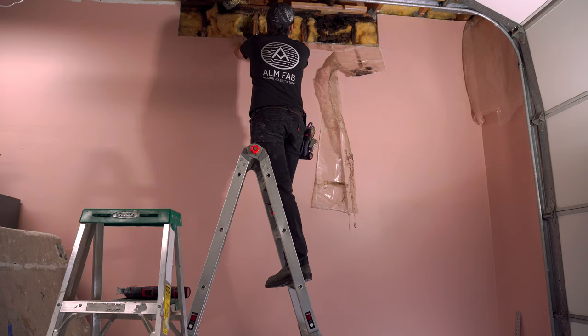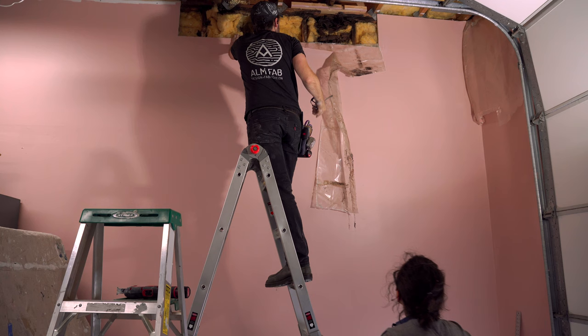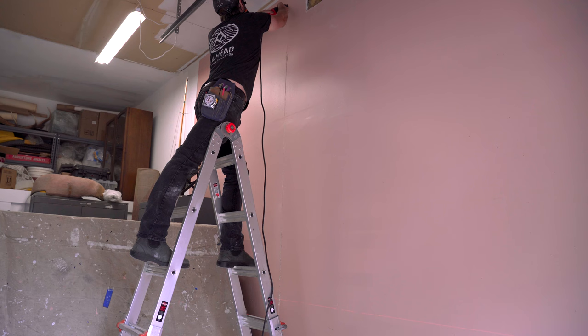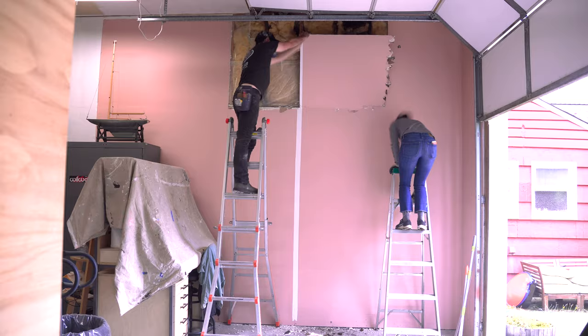I can actually see daylight through that hole right there. So that's bad. It became obvious really quickly that I needed to open up this wall entirely. I was kind of putting it off because I had redone this drywall when I built Ashley's workbench area, but the only way to find what was going on was to open up completely.